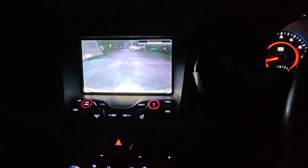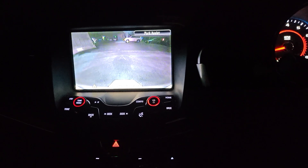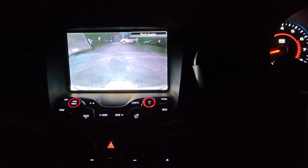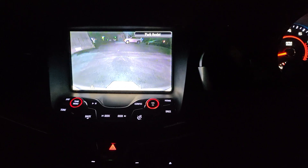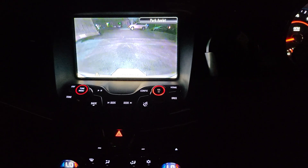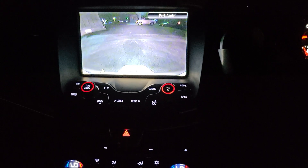Hello everyone, this is the introduction of the video on the reverse camera in the Holden VF Commodore 2016 generation. You can see the situation here — it's at nighttime.